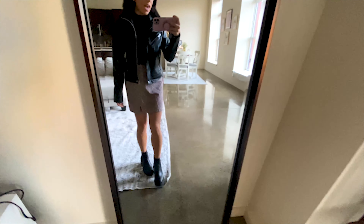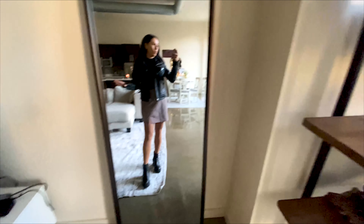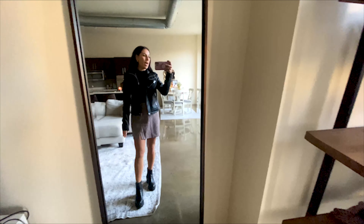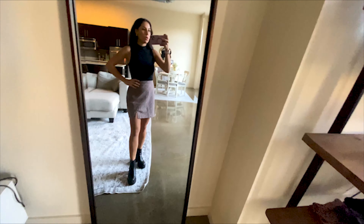This is the same top and skirt, paired with the black Blank NYC leather jacket and then the ASOS boots that I pretty much wear every day — just to give it more of a going-out, nighttime, a little bit edgier vibe. This is what it looks like with just the top, the skirt, and my favorite boots.